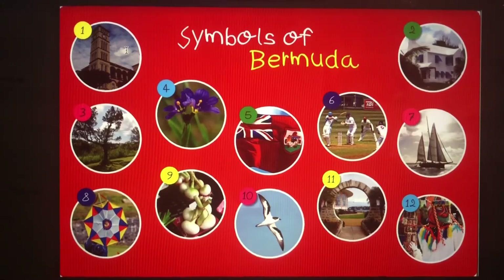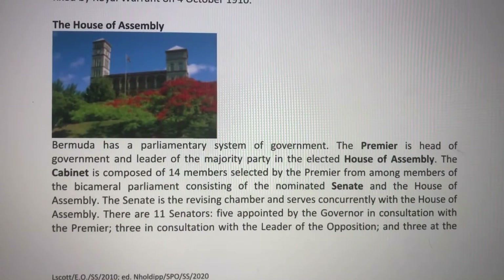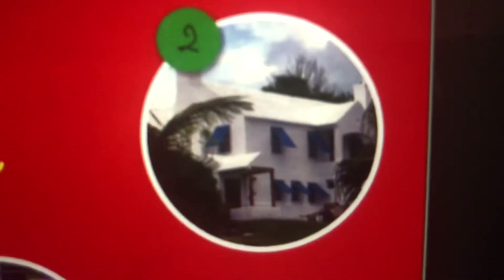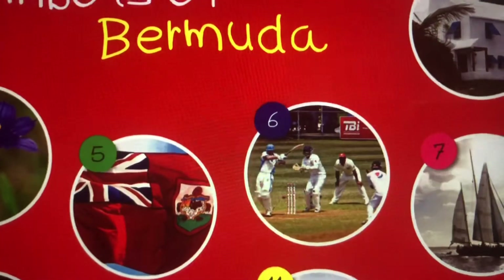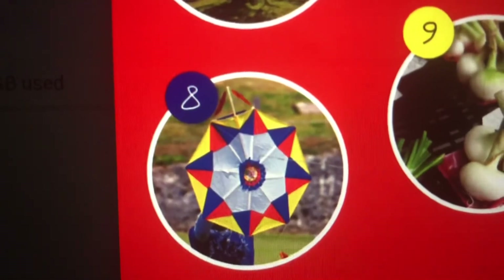We've got the House of Assembly, where our government leaders meet to discuss new laws and ideas for the people of Bermuda. Here's a traditional Bermuda cottage with that white roof to collect rainwater, a cedar tree, Bermudiana, our flag, a cricket match. What holiday does everyone play cricket? Cup match. This boat's called a Bermuda fitted dinghy. And we've got Bermuda kites.